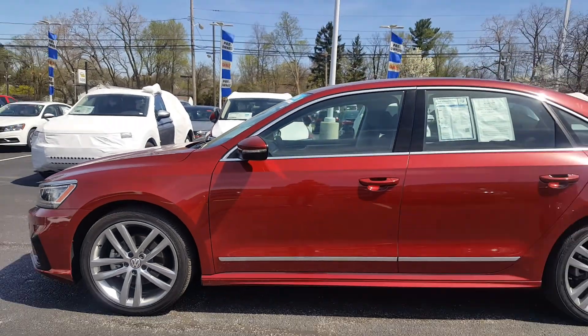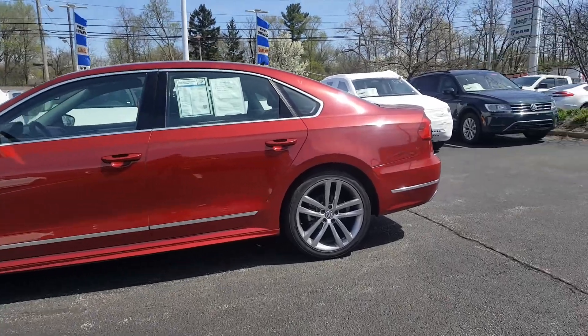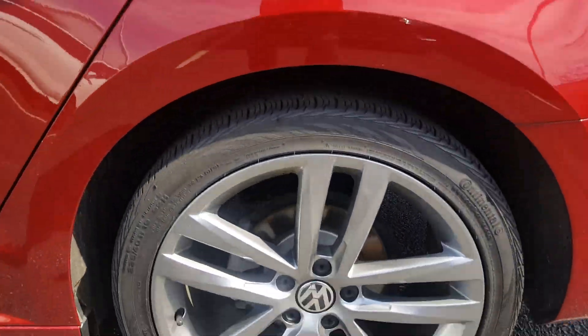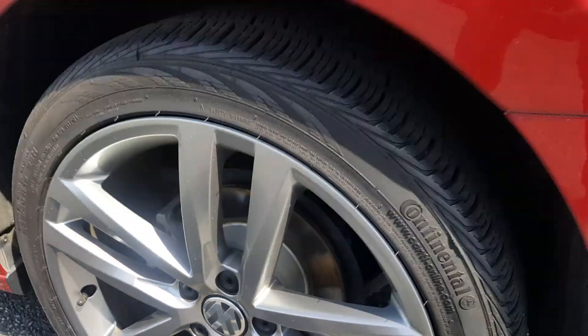I'm just going to pan back a little bit here to show you the profile from the driver side. Again, it's a 2016 Volkswagen Passat 1.8 turbo, 19-inch alloy wheels, Volkswagen crest as a center cap.